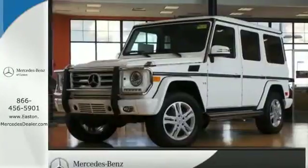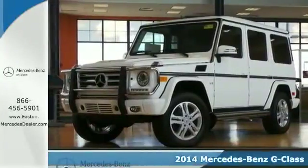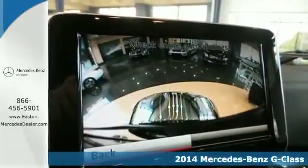Click the link below to schedule a test drive. It's a 2014 Mercedes-Benz G-Class. Conquer any terrain with the sophisticated power of this SUV.